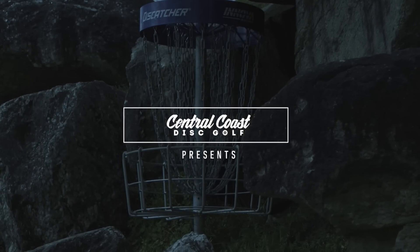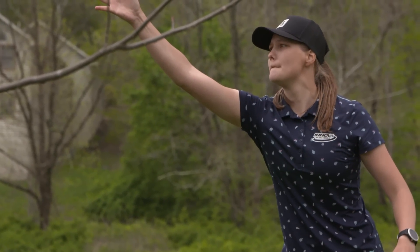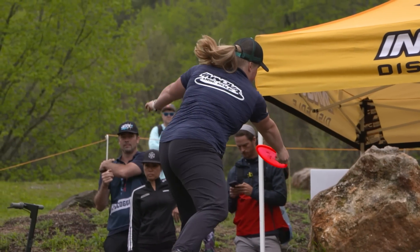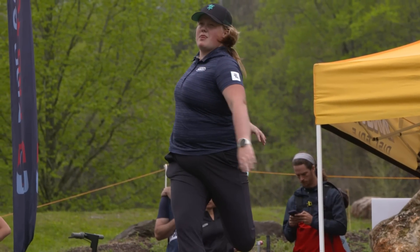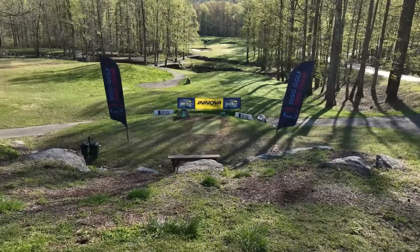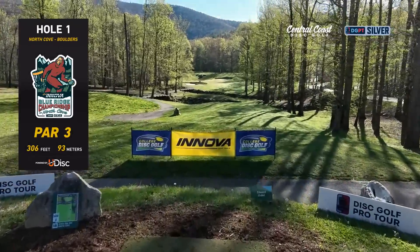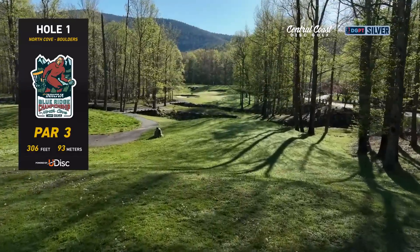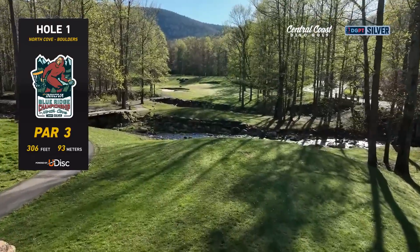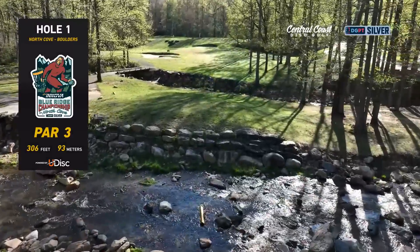Welcome to Central Coast Disc Golf — this is the Innova Blue Ridge Championship at North Cove. I'm Nate Perkins, joined by my good friend Ella Hansen. We're watching action on one of the most beautiful courses on tour, featuring lots of creeks, hills, and beautiful trees. We're at the North Cove Disc Golf and Leisure Club in Marion, North Carolina, about two hours from Charlotte and an hour northeast of Asheville.